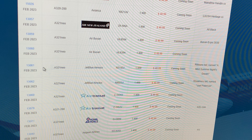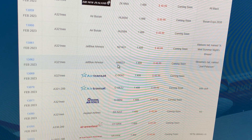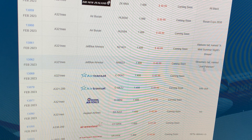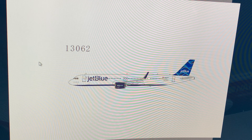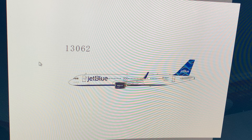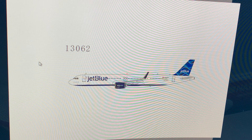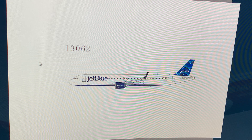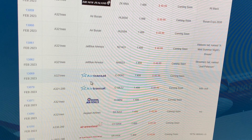Next up: another JetBlue Airbus A321neo, registration November 4022 Juliet, in the Streamers tail named 'Joe Peterson.' Yes — another one for my collection. I'll get both JetBlue A321neos at the convention. I bought two JetBlue A321s back in September so I'll get two A321neos and two of the original A321s. Those are all on the list.